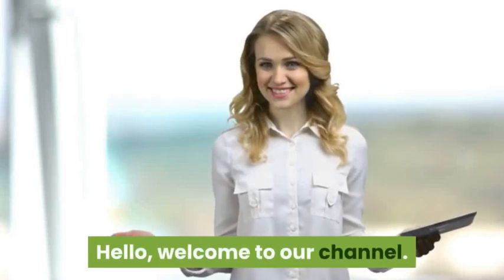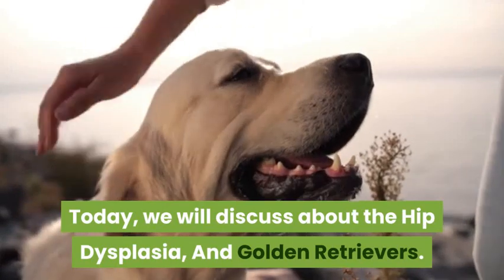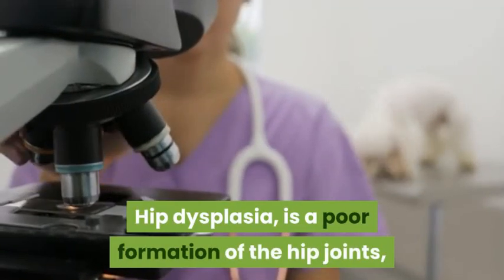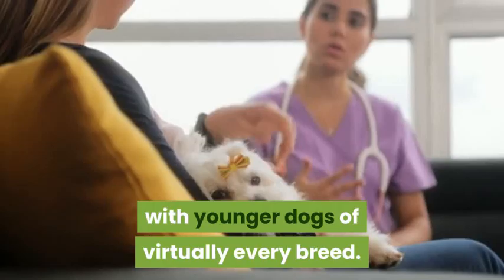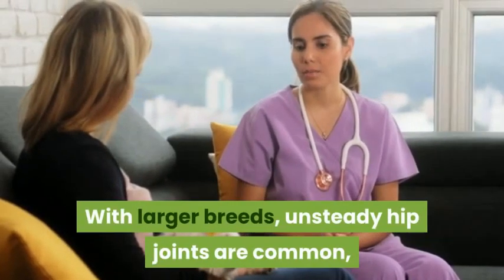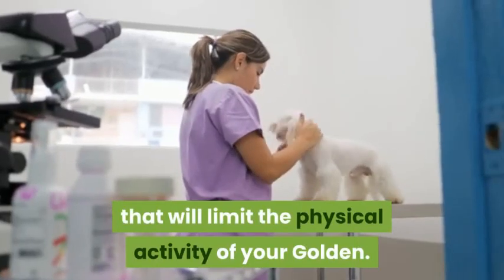Hello, welcome to our channel. Today we will discuss hip dysplasia in golden retrievers. Hip dysplasia is a poor formation of the hip joints, which is a common growing disease in younger dogs of virtually every breed. With larger breeds, unsteady hip joints are common.